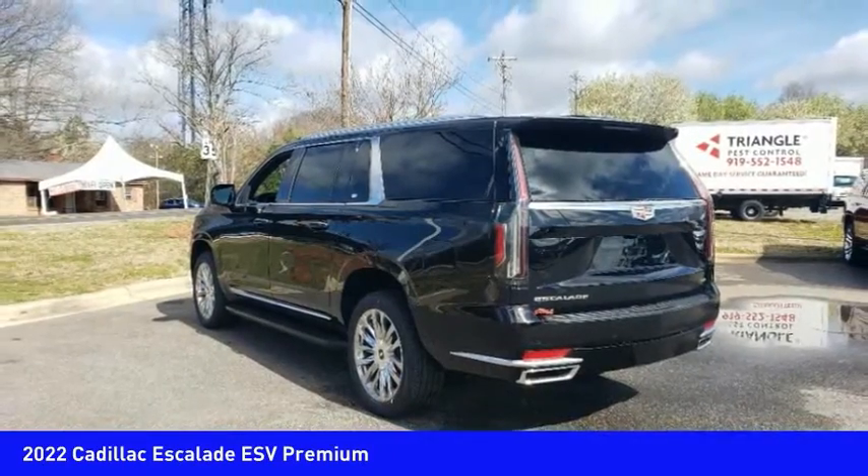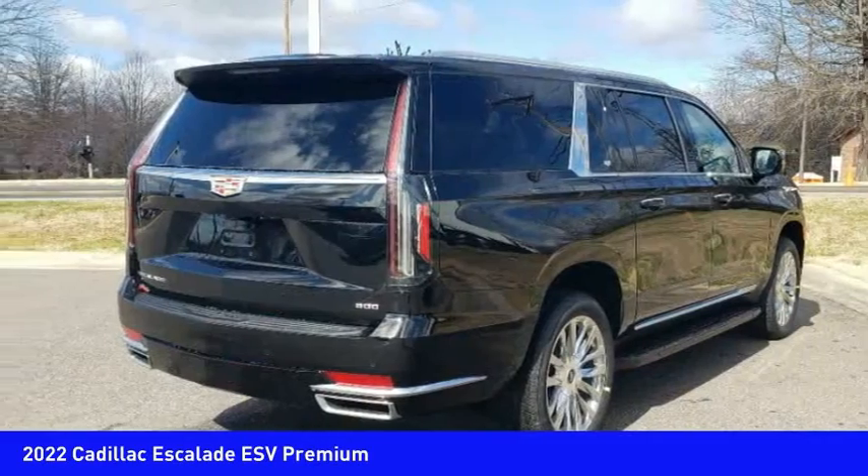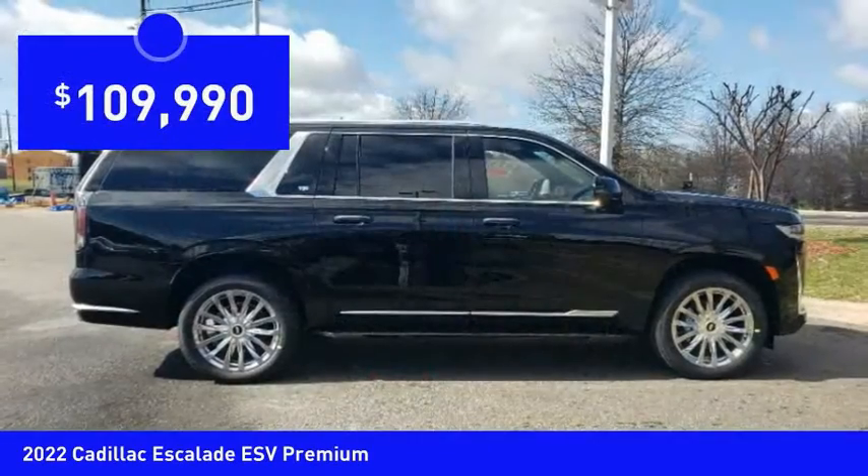Classy and powerful, it looks great for a night on the town or can haul everything needed for a weekend getaway, and is priced below $110,000.